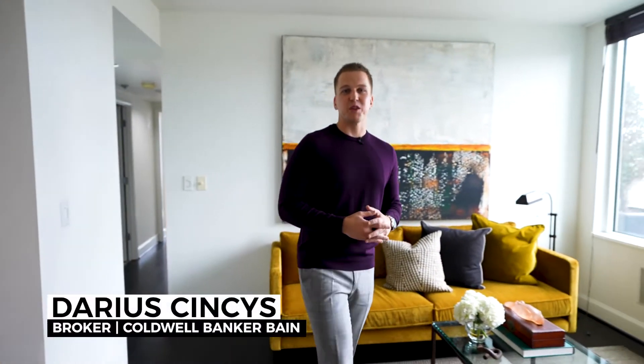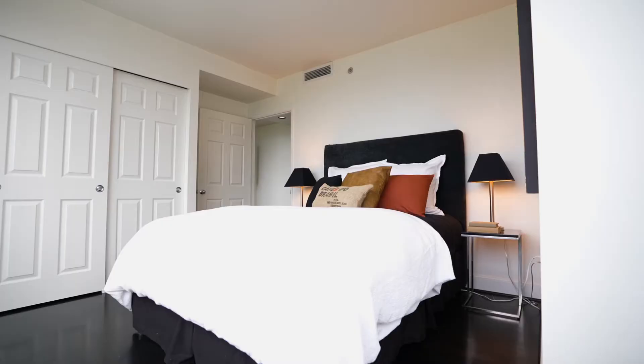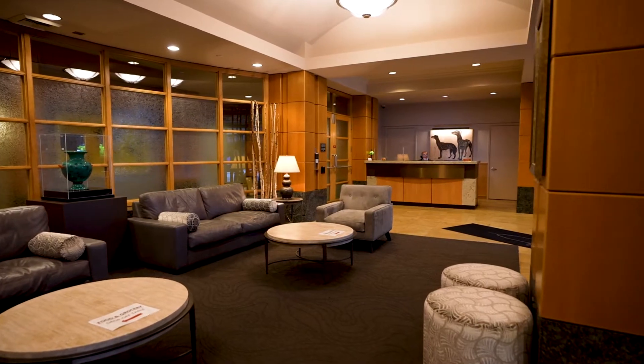Hi, I'm Darius Cinses with Coldwell Banker Bain and welcome to my newest listing, co-listed with Terry Allen, at 2600 2nd Avenue in the core of Belltown, downtown Seattle. This is a two-bedroom, two-bathroom, 878 square foot unit in the Seattle Heights building, unit number 1506, and in my opinion, this is the best unit in the whole building — let me show you why.